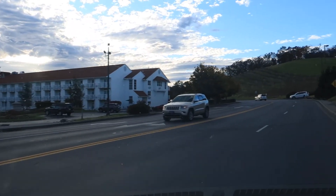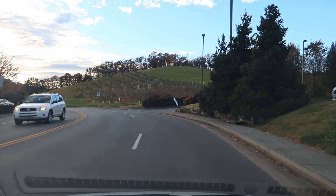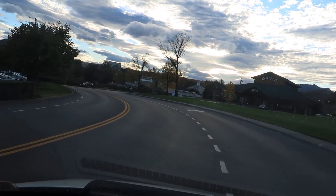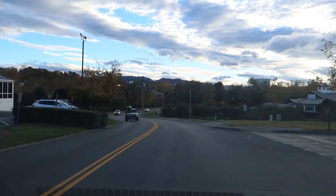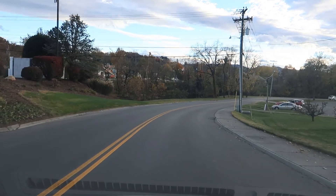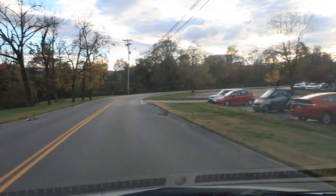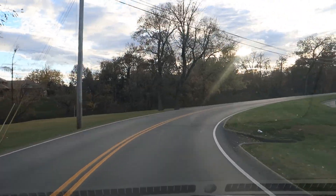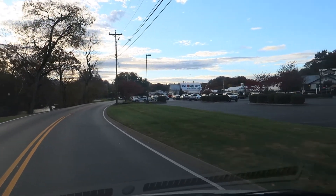I am turning here on Apple Valley Road and this road actually will take us back by the Apple Barn. And the Apple Barn is over on the right — you can see, hopefully. You can see the Apple Barn off to the right.